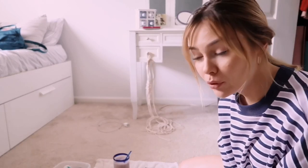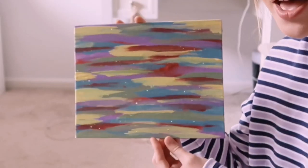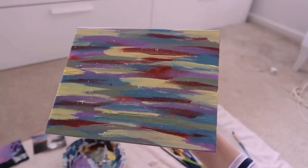I finished painting number one, the abstract painting. This is it. I feel like it's kind of ugly. I added some glitter on top because I think it looks cool and cute. Now I'm going to get started on my landscape.